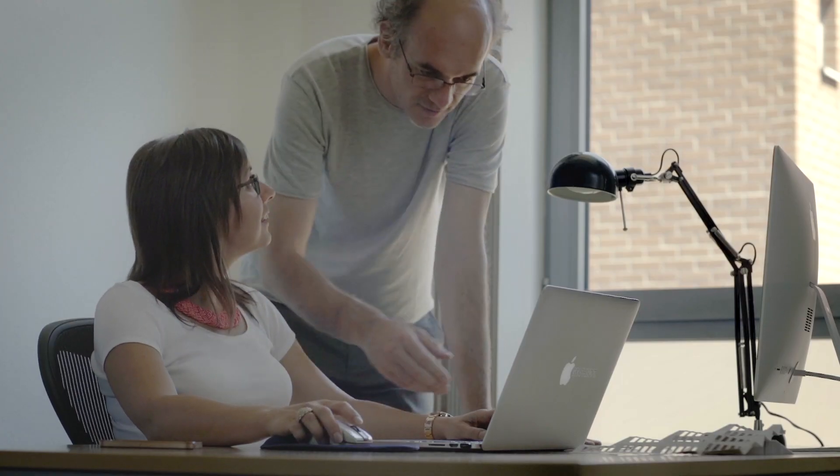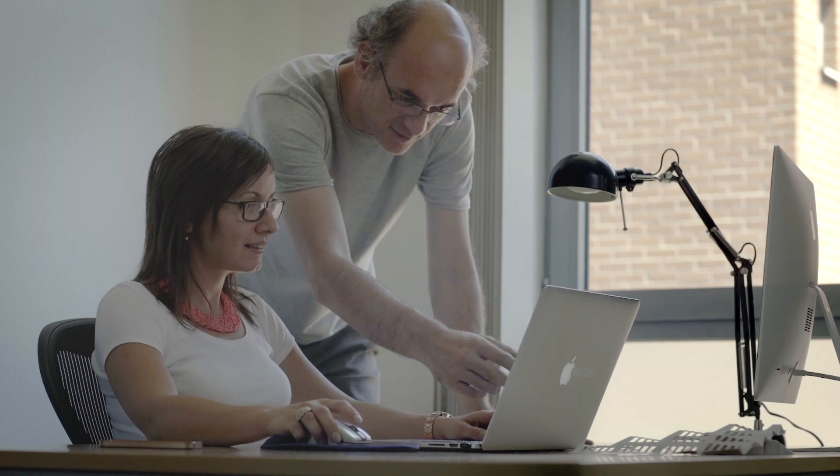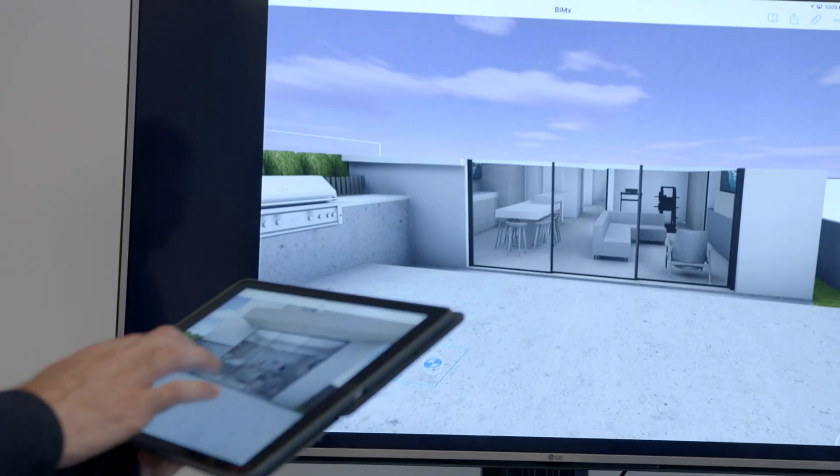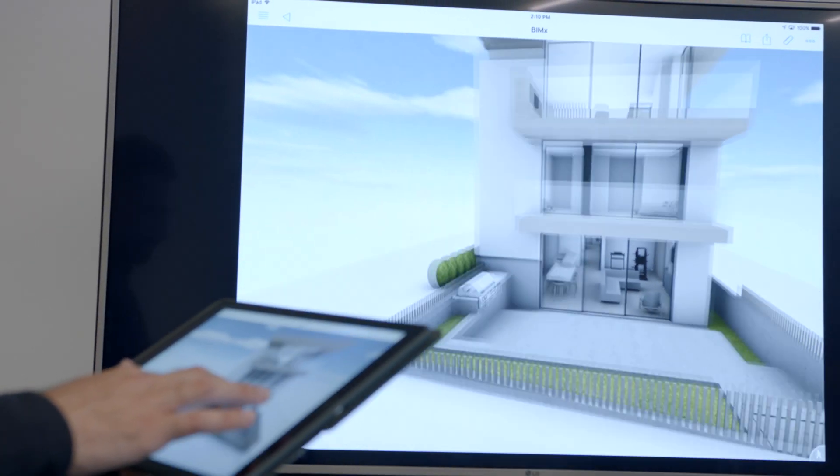Teamwork is my all-time favorite ARCHICAD feature. It's not just because I have been working on it from the very beginning, but it provides a revolutionary technology for architectural offices. We started to think on it 15 years ago when the internet became a standard working environment. People started to work together from different offices and people started to work from home, which is more relevant than ever nowadays.